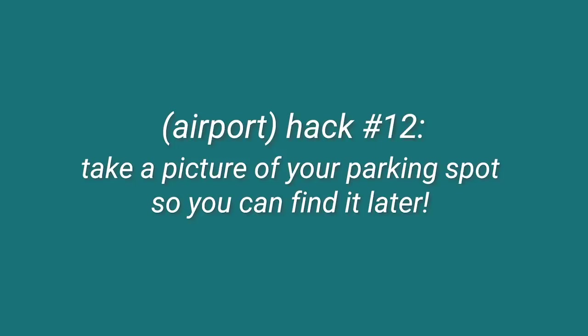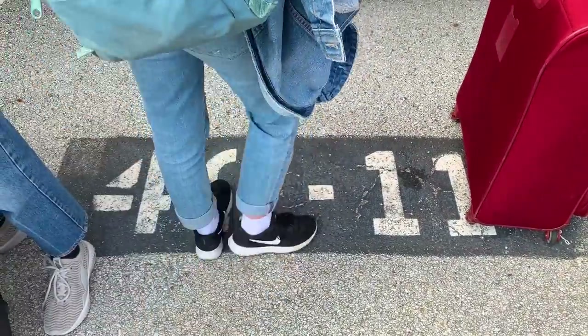We're at the airport now. A hack we figured out from experience: take a picture of your parking spot number. That way you always know where you parked, because we've definitely run into issues with that. So that's a hack and a good one — not a fail. Success.